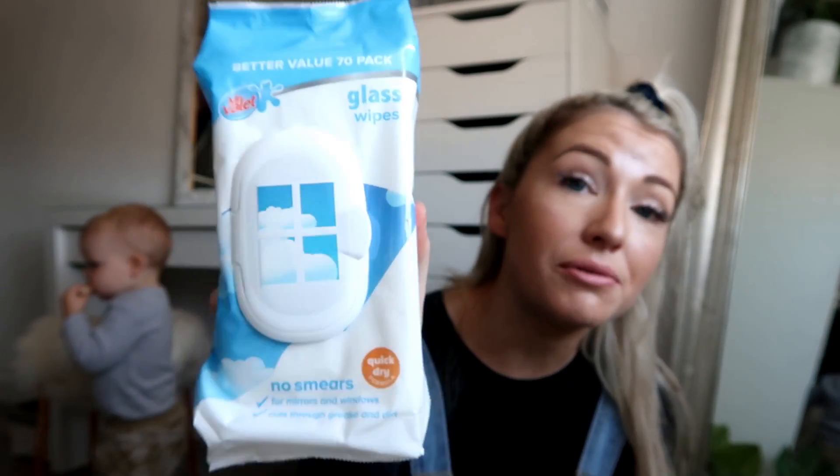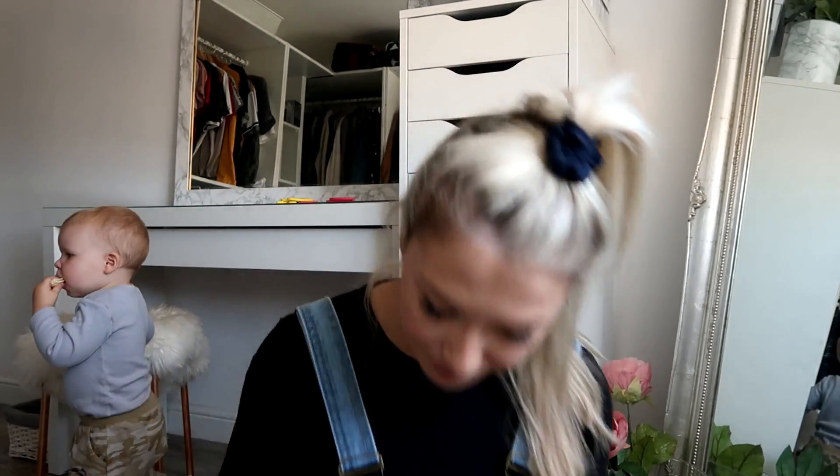I normally get my window, glass, and mirror surface wipes from Poundland but they didn't have any, which I was horrified about. They did have an alternative though — the Mr Valet glass wipes, which claim to leave no smears on mirrors and windows. They're also great for the TV, especially if your toddler loves getting grubby fingers all over it.